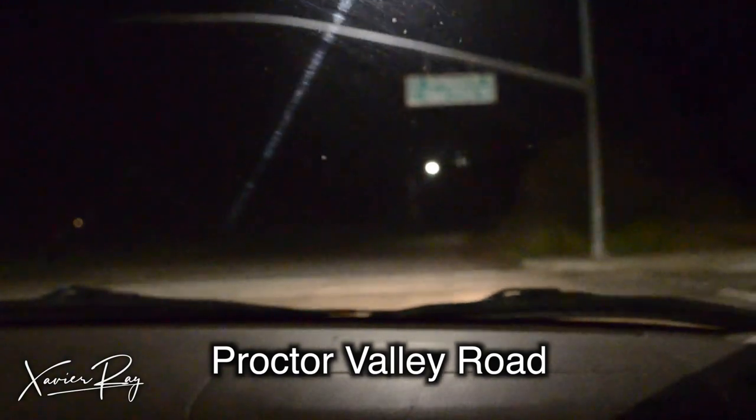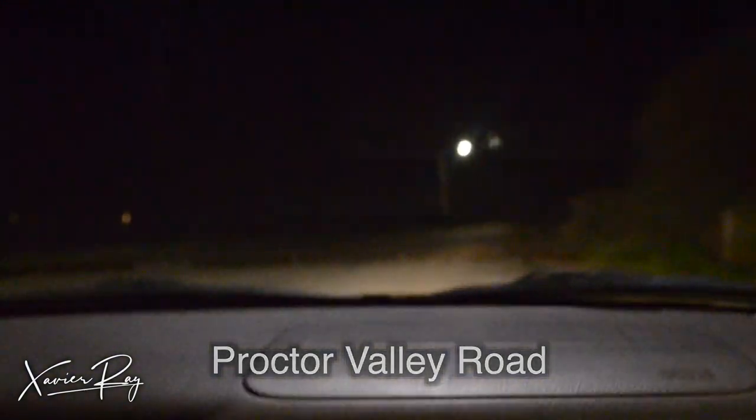Hi everyone! In this very special Halloween video, we'll be talking about the most haunted place in San Diego, Proctor Valley Road, and how to vlog in these haunted locations. I'll be talking about all the gear that you'll need when it comes to vlogging at haunted locations. Happy Halloween!